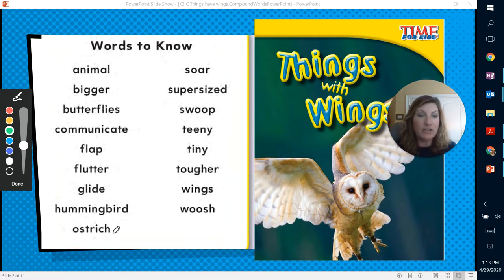Ostrich — it's a very tall bird with a very long neck. Sore, supersized. There you go — another compound word. You can take the word super and you can take the word sized, put them together and make a unique word.